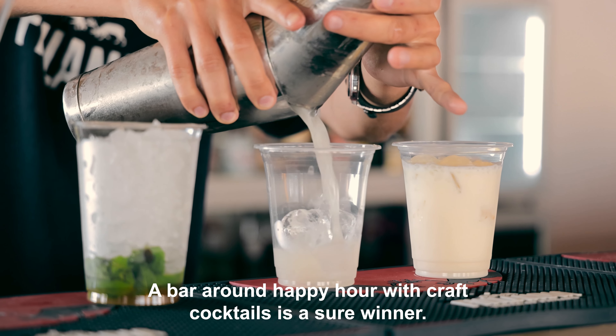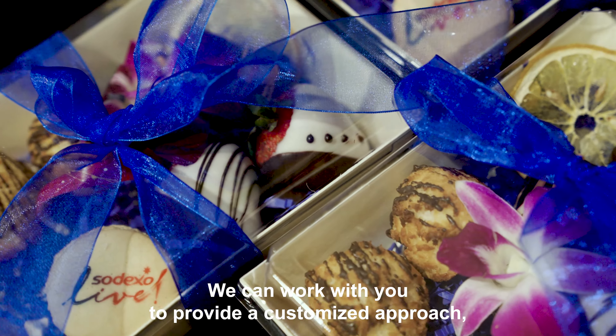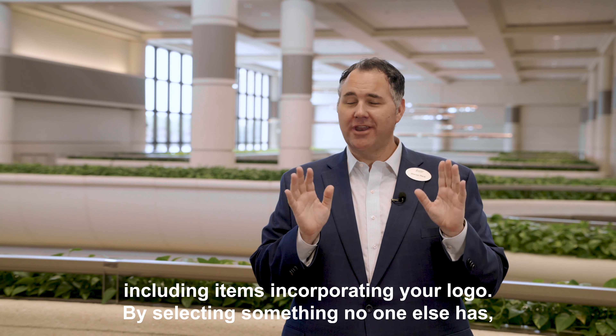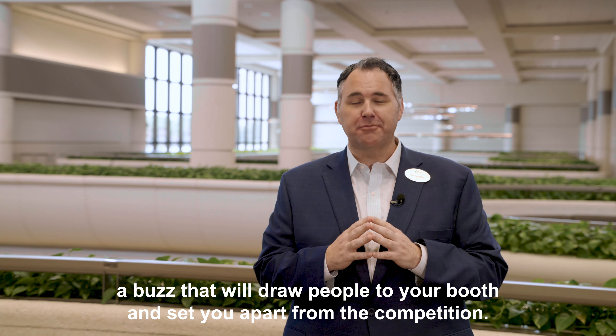A bar around happy hour with craft cocktails is a sure winner. We can work with you to provide a customized approach, including items incorporating your logo. By selecting something no one else has, you create a buzz that will draw people to your booth and set you apart from the competition.